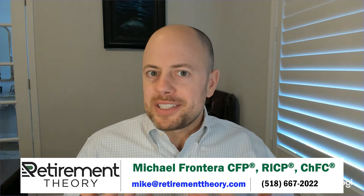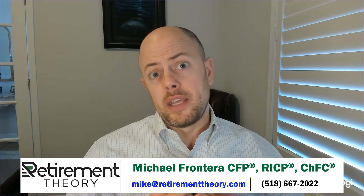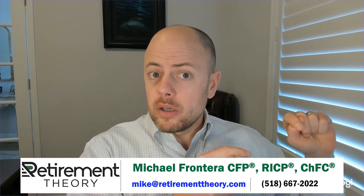Now we know what the earnings test is — let's talk about when and how it applies. Assuming you're younger than FRA, the earnings test starts as soon as you apply for Social Security benefits. Earnings tests affect more than just retirement benefits. If you are eligible for spousal benefits or survivor benefits, those too could be subject to the earnings test. In fact, if your family receives benefits on your work record, their benefits could be impacted by you working, even if they themselves are older than FRA.